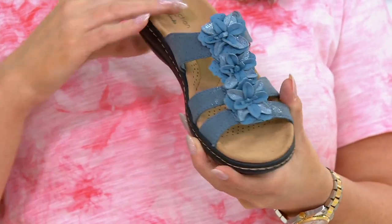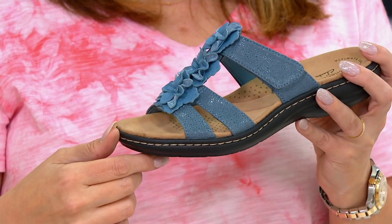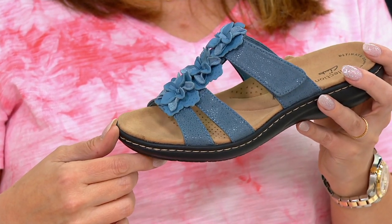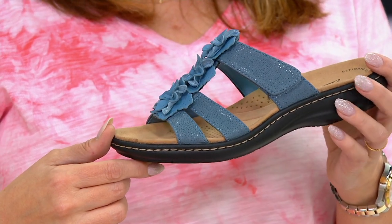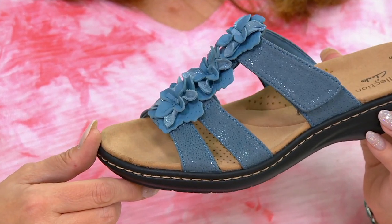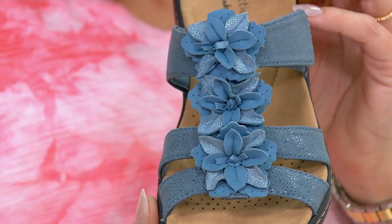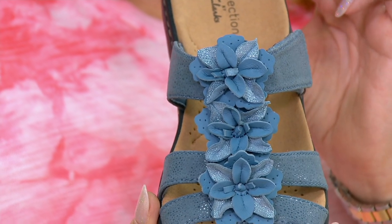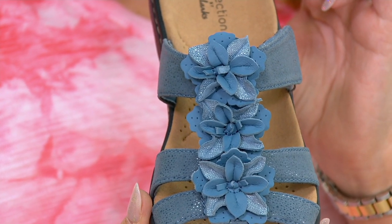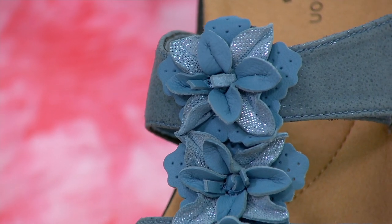It's a speckled pattern — they created this incredible material with a shimmer and shine that almost looks like moonlight on the water. The flowers are all leather, and not just one flat leather — one is perforated and one is iridescent. There's so much detail, and it really does look great with dresses.